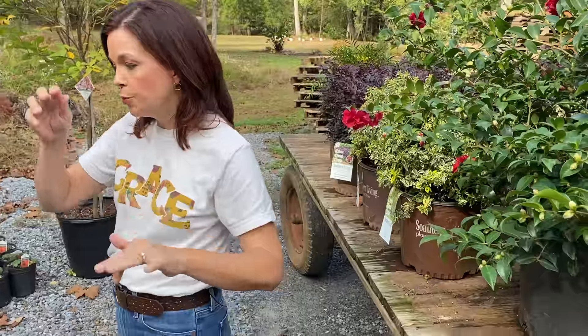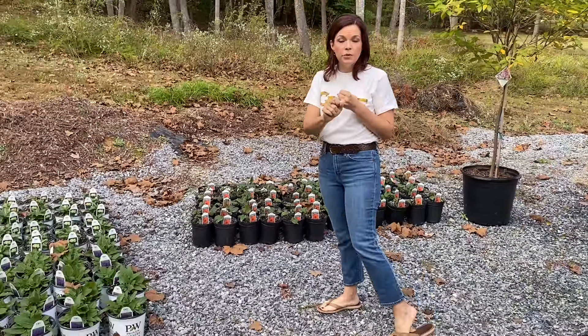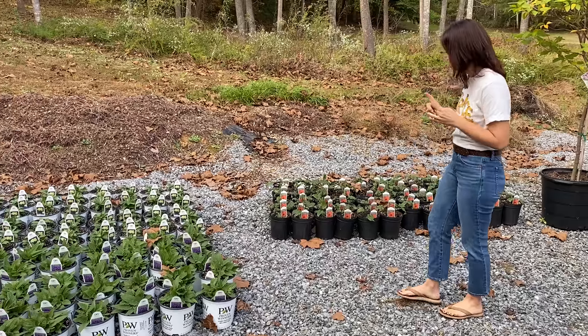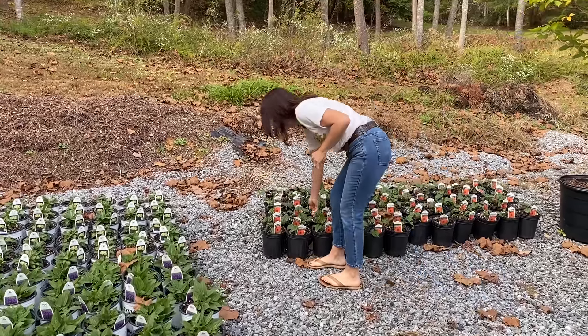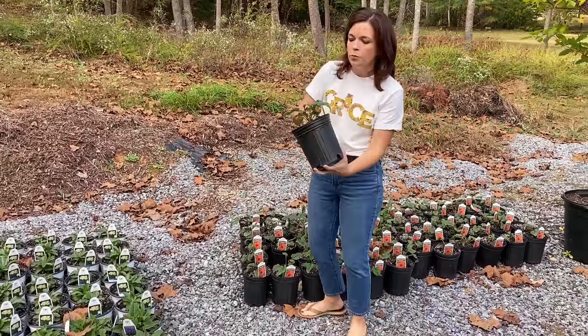Here at Creekside Nursery we are a grower-retailer, so we are growing lots of perennials — some are ready now and some will be ready come spring. It's a great time to do perennials as well as shrubs and trees. First, we have some echinacea — this is the Sombrero series.